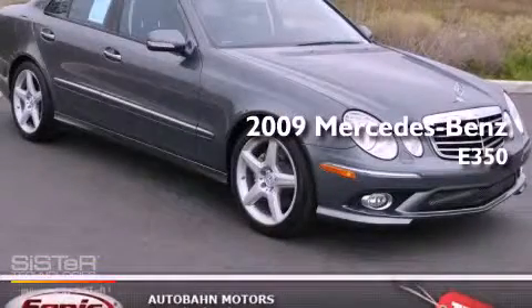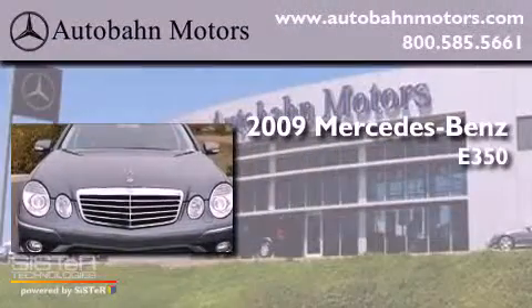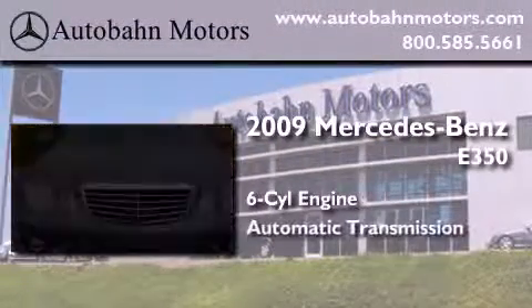This is a certified pre-owned 2009 Mercedes-Benz E350. It features a six-cylinder engine and an automatic transmission.